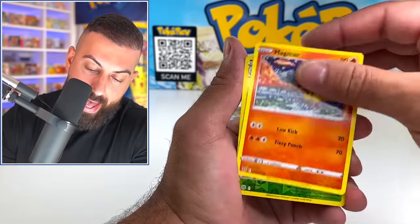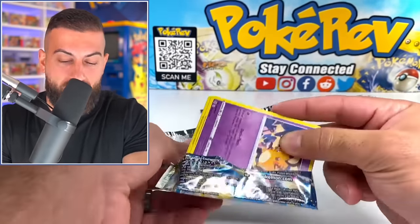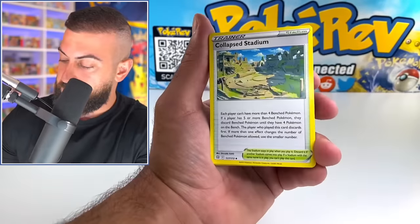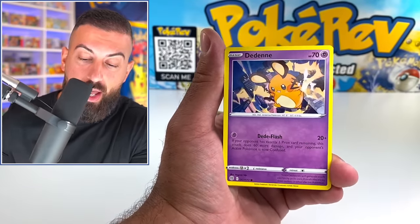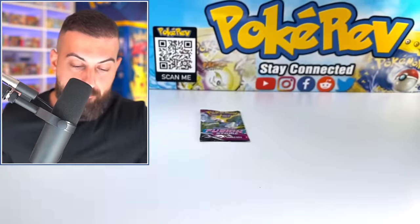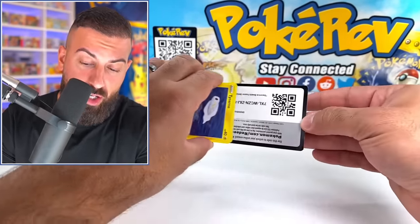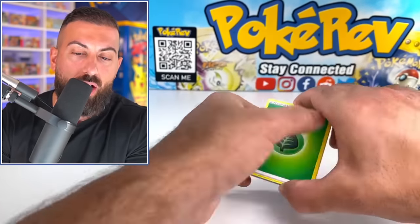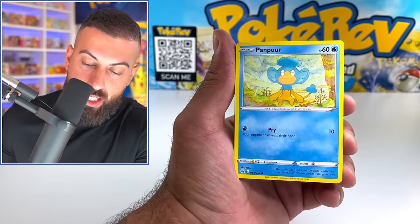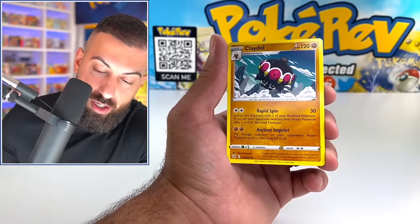Let's move into Brilliant Stars. This is another set where you could potentially get some really good pulls because the subset in there — even on a code card with the white borders — you could still get something from the Trainer Gallery, which is cool to see. Riolu, Magmar, Exeggutor, and a Braviary. Make sure you guys check out all the videos from this whole week — I went to a flea market, a big warehouse type place, and did a video opening packs and then taking the code cards out and battling to see if the physical pack or the virtual pack online had the better pulls. That was a lot of fun.